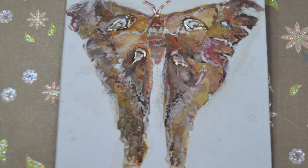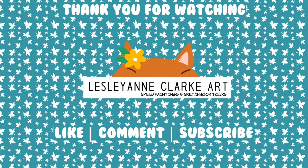If you enjoyed this video then please hit those subscribe and like buttons and leave a comment. Thanks for watching. Bye!